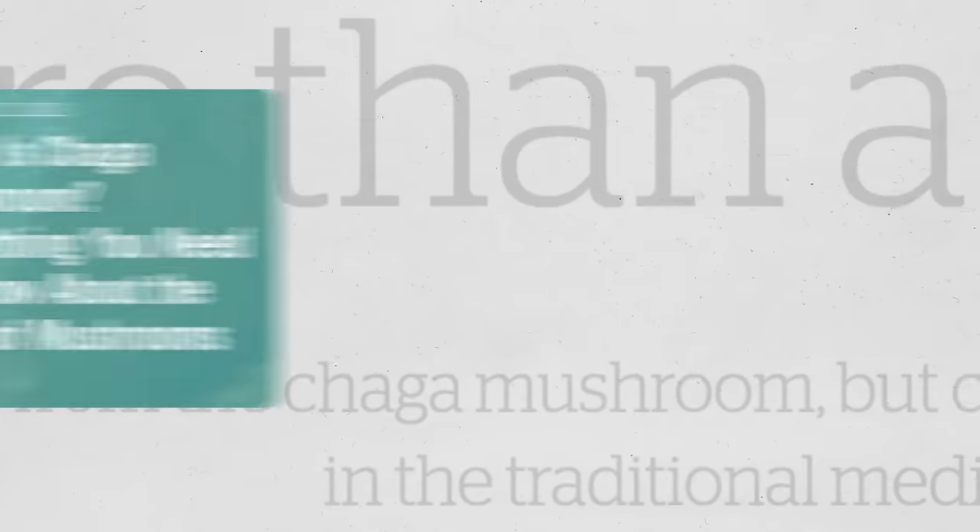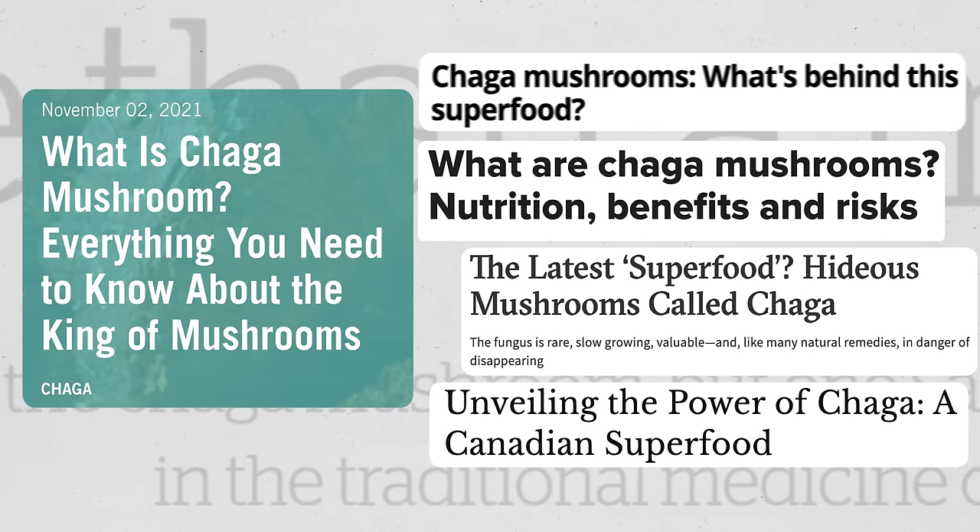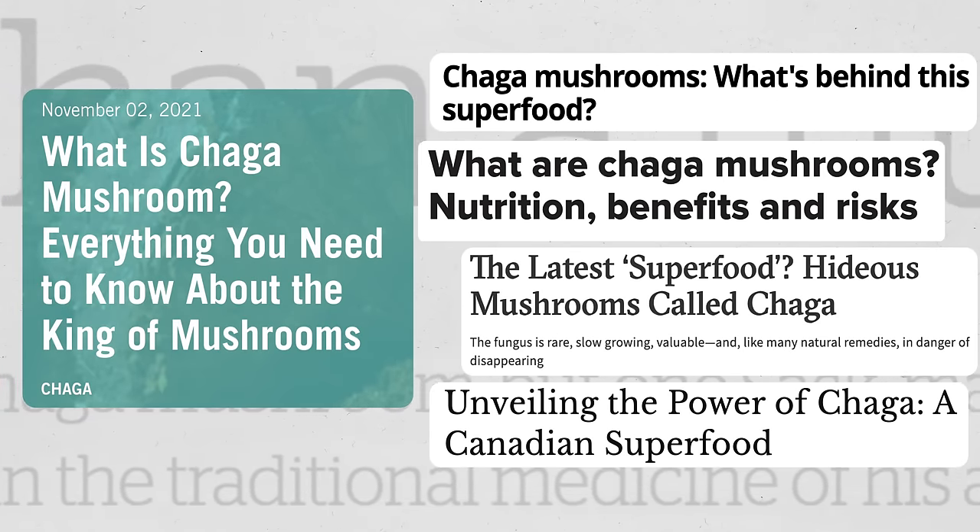If you google the word Chaga today, you'll be inundated with pills, tinctures, teas, and powders promising a wealth of health benefits. Though Chaga seems to be the hottest superfood on the internet, snowballing in popularity over the last decade or so, many foraging cultures have already been using Chaga medicinally for thousands of years to treat an array of ailments.